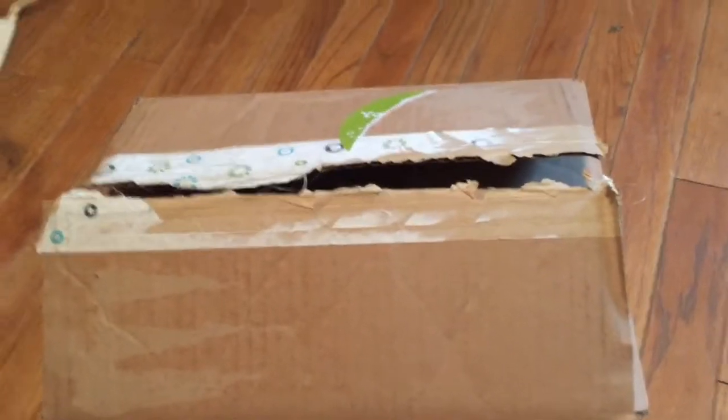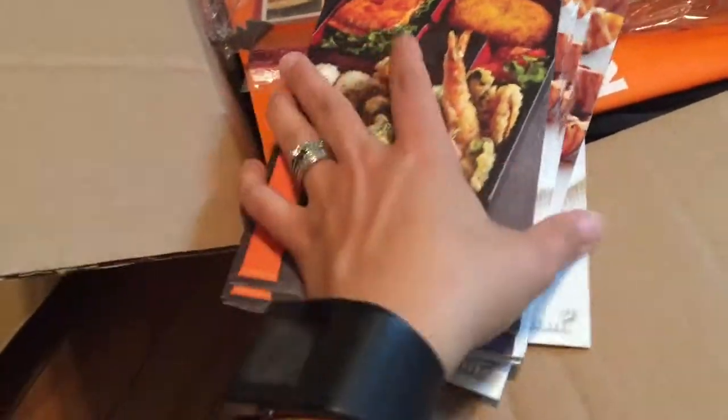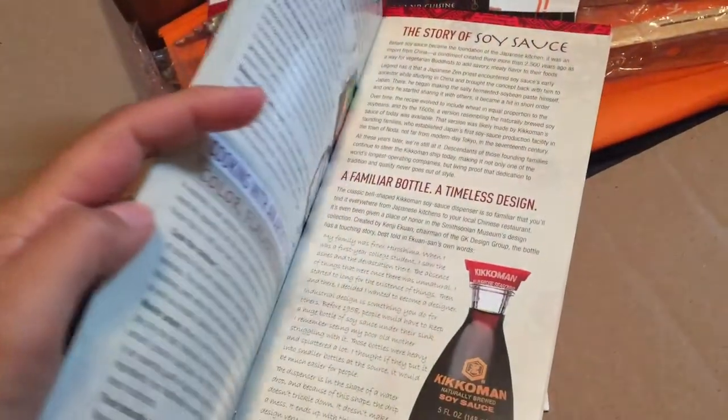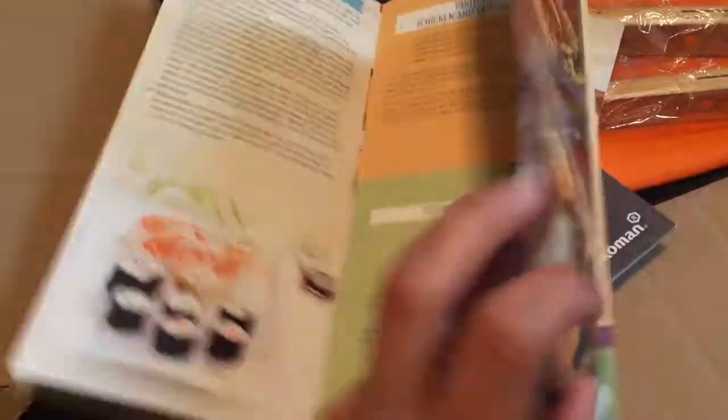My kids already got into this, but I've got it away from them so we can see what we have. So we have here Washoku, Japanese Food Culture and Cuisine. It talks about all different kinds of things — spices, sauces, fresh baked goods, ooh sushi — my husband loves sushi. And there are some recipes in here too.